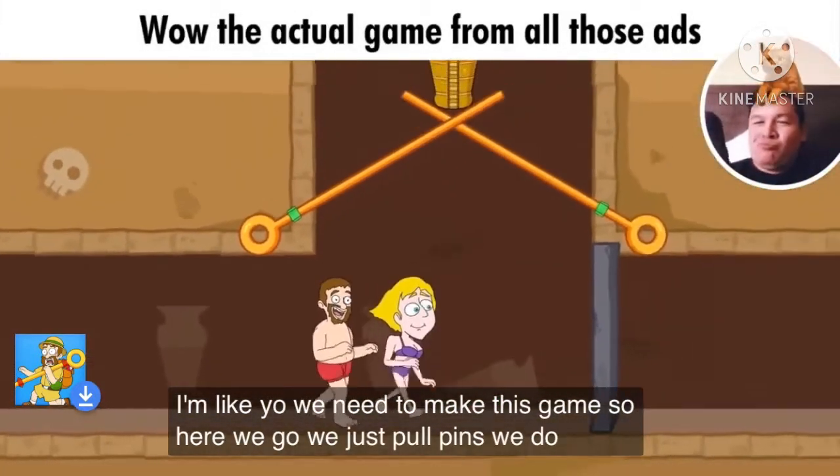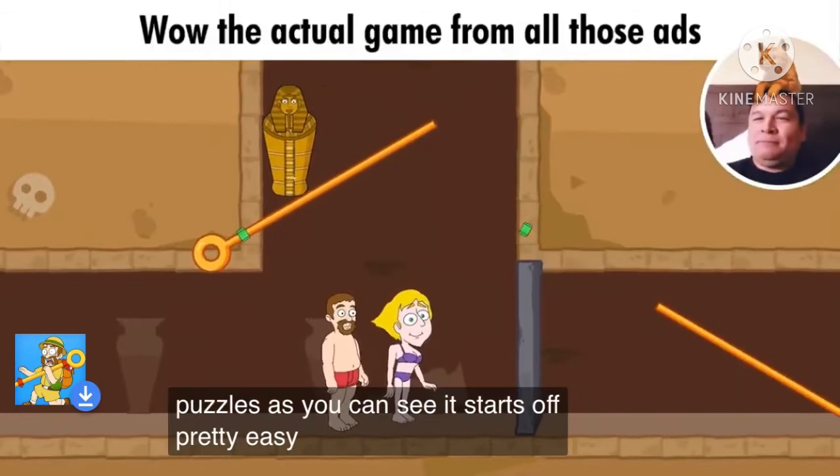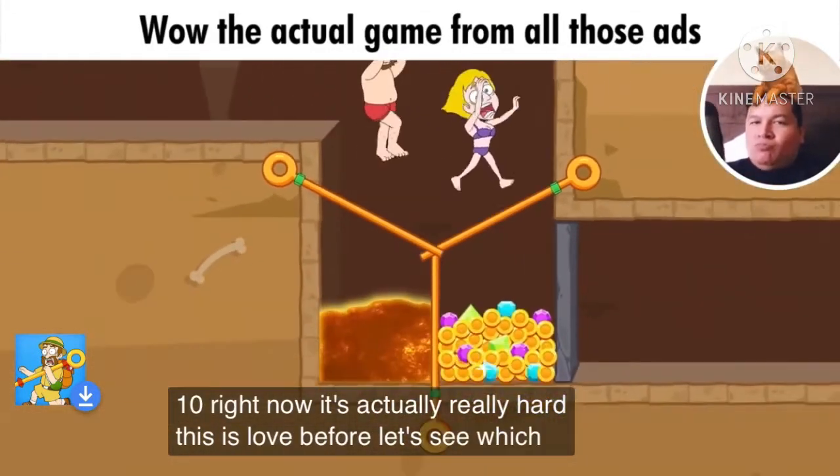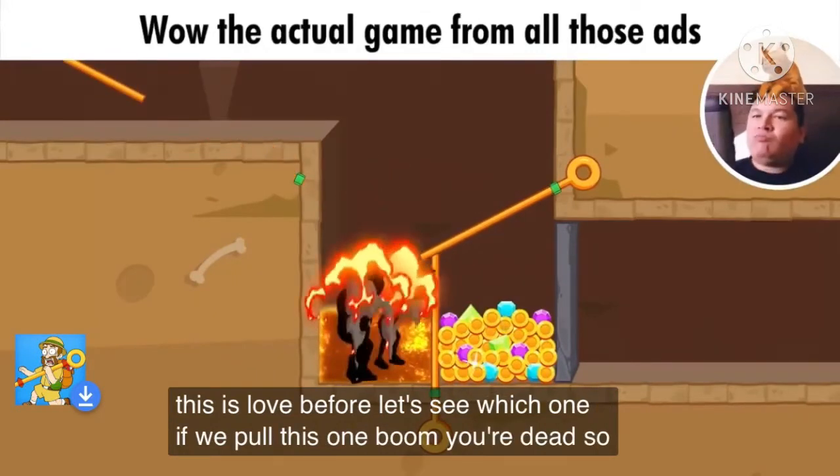So here we go — we just pull pins, we do some puzzles. As you can see, it starts off pretty easy, but I'm on level 10 right now and it's actually really hard. So this is level four — let's see which one. If we pull this one, boom, you're dead. Pretty cool.